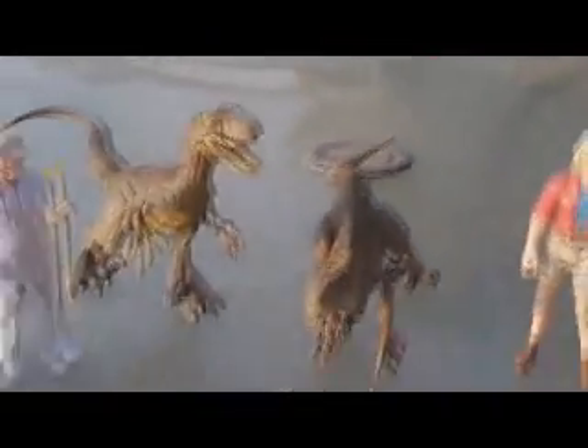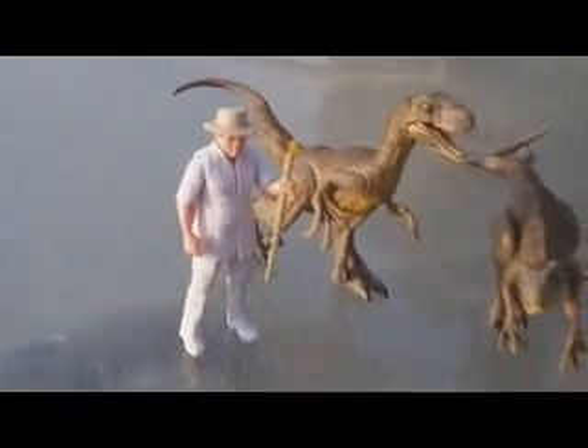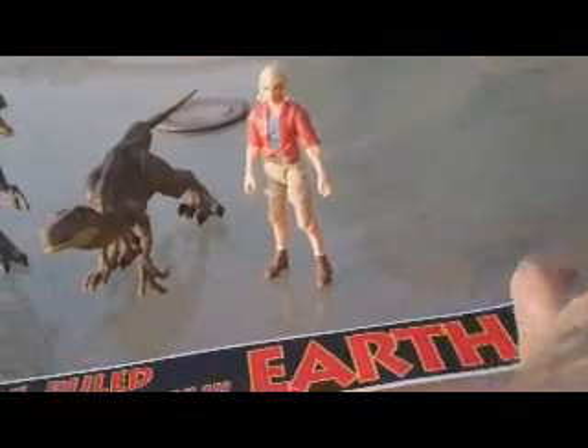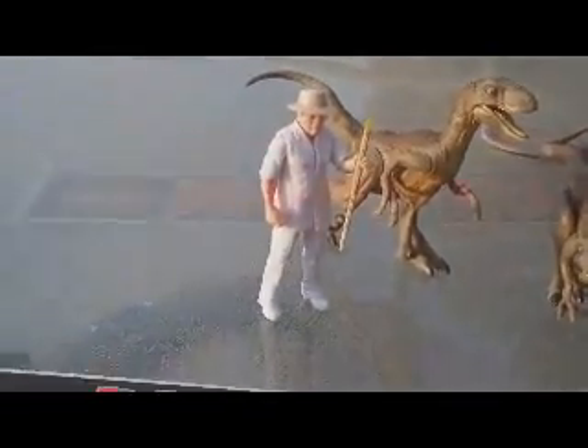And then of course you have Ellie Sattler — the Legacy Collection Ellie. I picked this up for about 40 bucks, which was well worth it. It's really cool and great to have this banner from the original Jurassic Park in the collection. I think that's something a lot of collectors were really happy to get, and I'm really happy with the way this set came out.